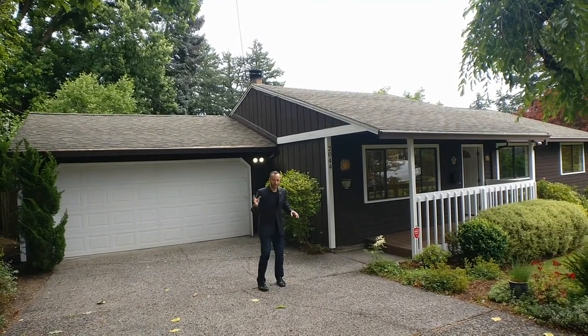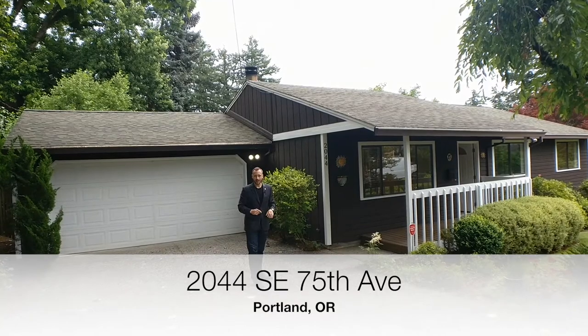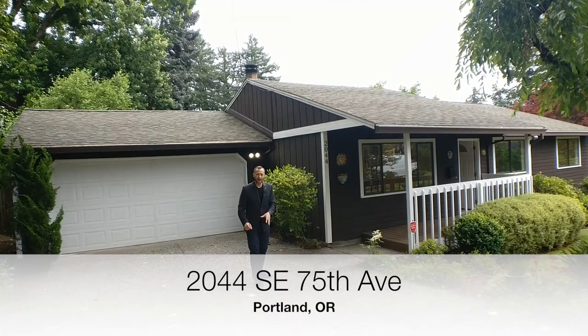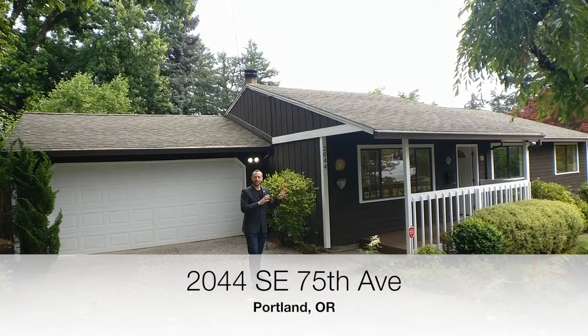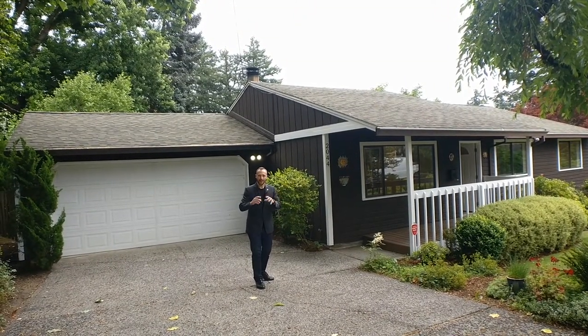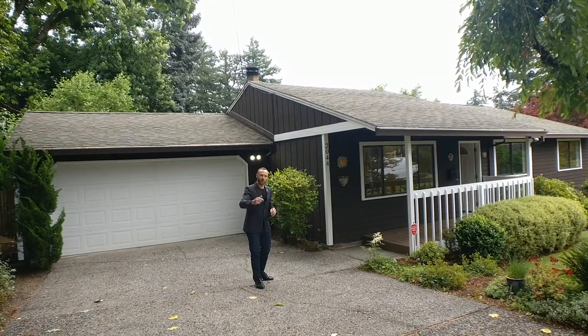We've got to talk about the house. It's $450,000, 1,300 square feet, three bed, two bath, super cute. And you know what? It's not even just the house — that's my favorite part of this. I think the yard and the backyard, I'm very excited to show you. So let's go on in and check it out.